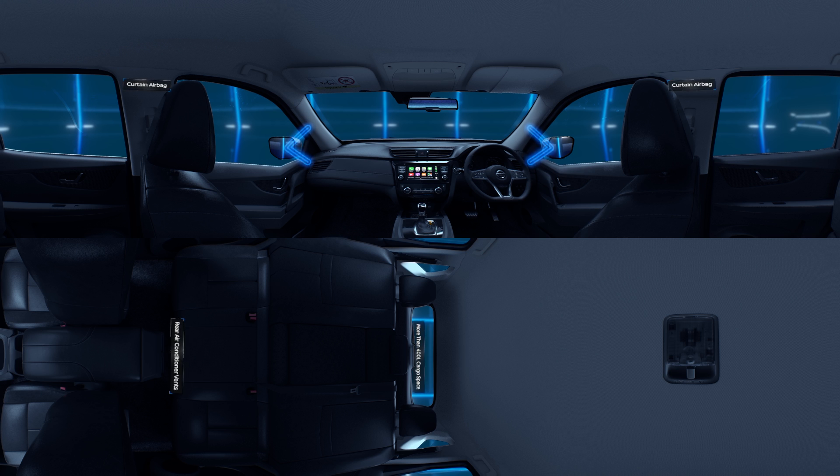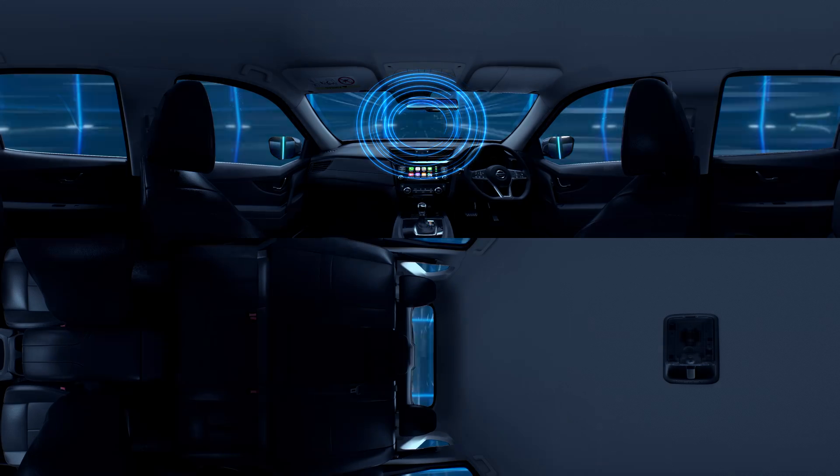Now, fasten your seatbelts and let's go for a drive. Preparing to start your journey in 5, 4, 3, 2, 1.